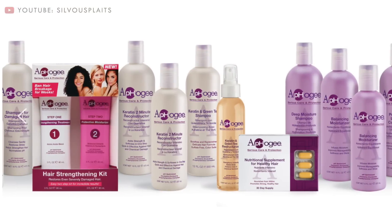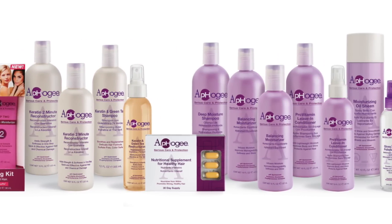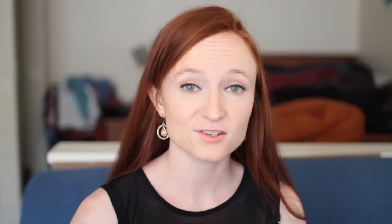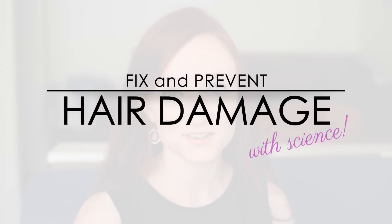I'm making this video in collaboration with Apogee — they're a company that makes specifically hair damage care and prevention products. I've been using their stuff for a few years now, and I asked them to sponsor this video. But they're not the only company out there that makes hair damage products, so the information in this video can also work with other products you prefer to use. Alright, here's the scientific information on hair damage fixing and prevention.